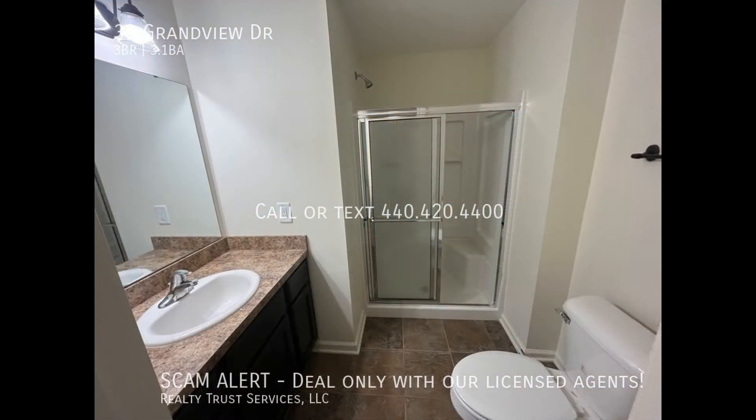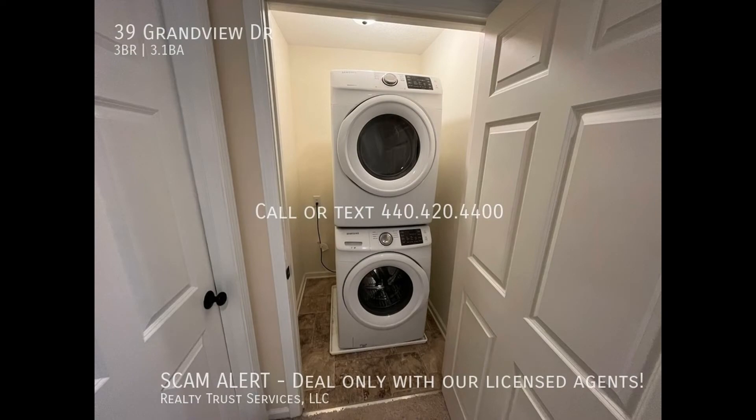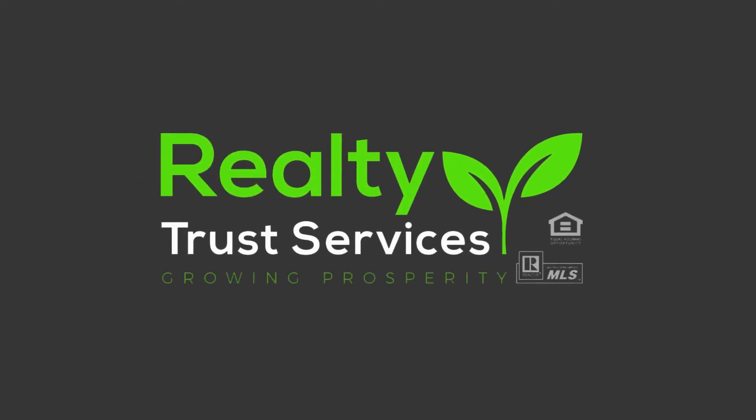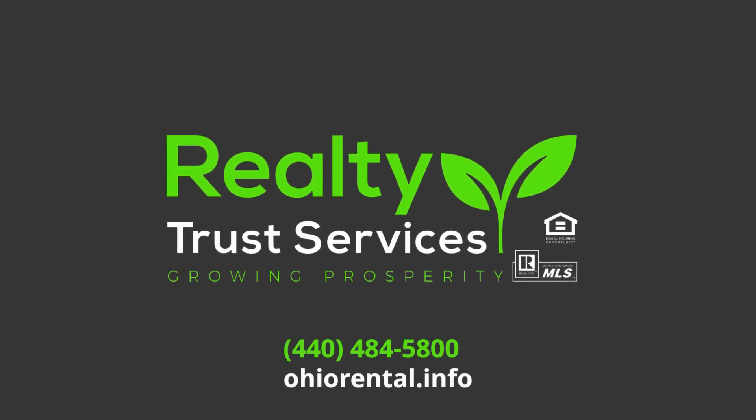If you're interested in this Rocky River, Ohio rental property, or want to know what other rentals are available in the area, contact us today. We are ready to help you find your next home. Rent from us and experience living in a professionally managed home. Give us a call now.